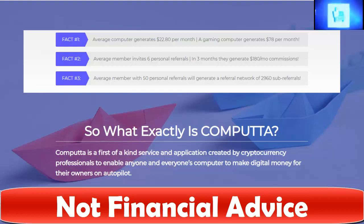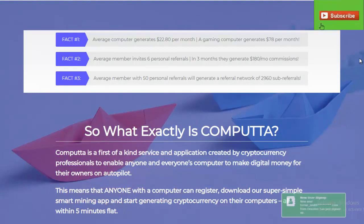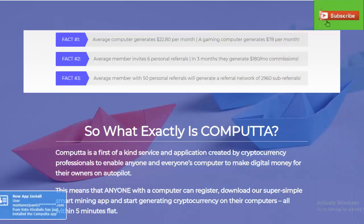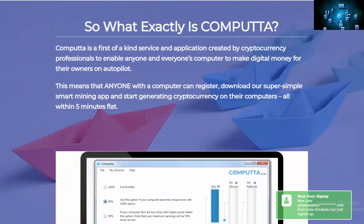They do also give you the opportunity to have personal referrals, so putting your link out there and asking people to join your group helps to basically create your own mining pool. We're going to ask you to do that as well — the link to join our Computta group is in the description below. It's an affiliate link, it costs you nothing to use it, but as you can see it provides us some additional income that helps support the channel.